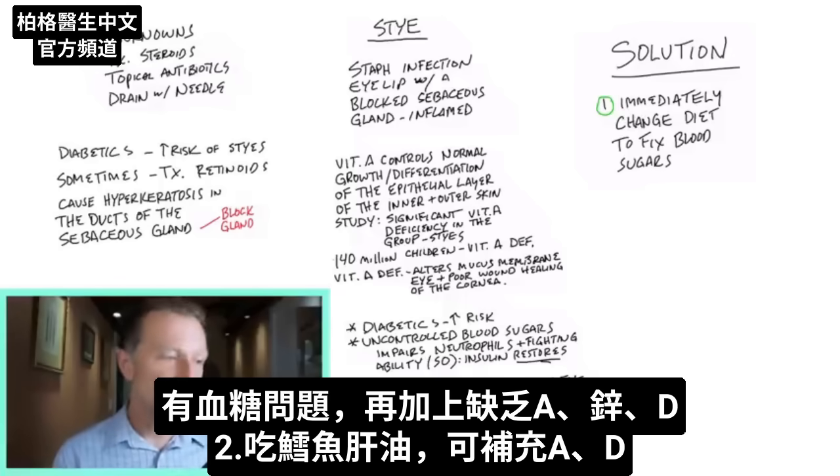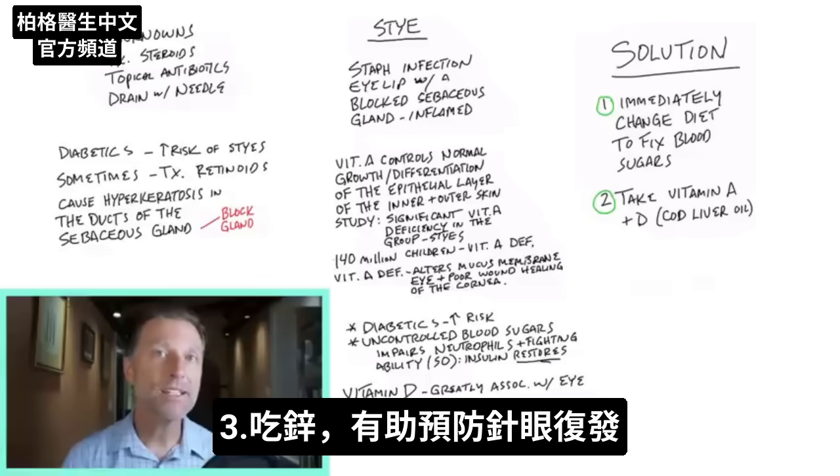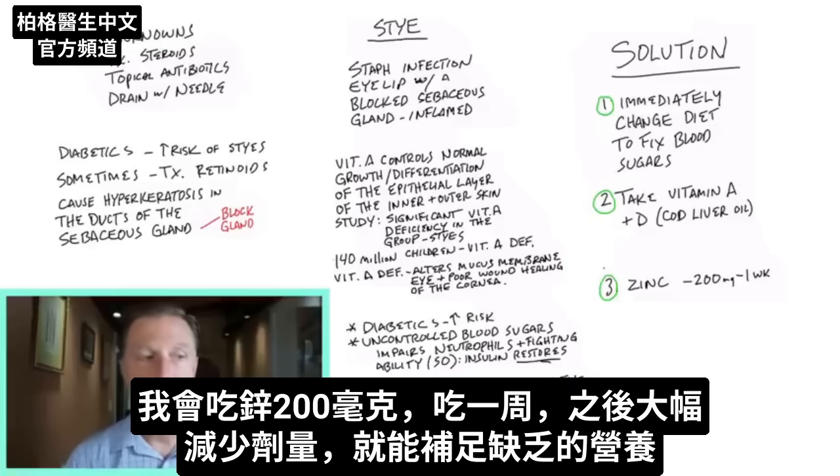It's kind of the perfect storm: a blood sugar problem combined with a vitamin A deficiency, maybe a zinc deficiency, and a vitamin D deficiency. But if you take cod liver oil, you've pretty much handled your vitamin A and vitamin D. If you take some zinc, that might also help keep it from coming back. I would probably take 200 milligrams for just one week, then come down considerably to fulfill any deficiencies you have.